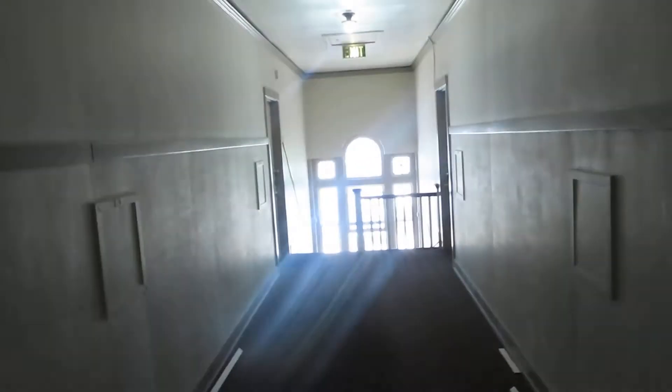Welcome to apartment 12 in historic Fulton Manor. We are on the penthouse level.